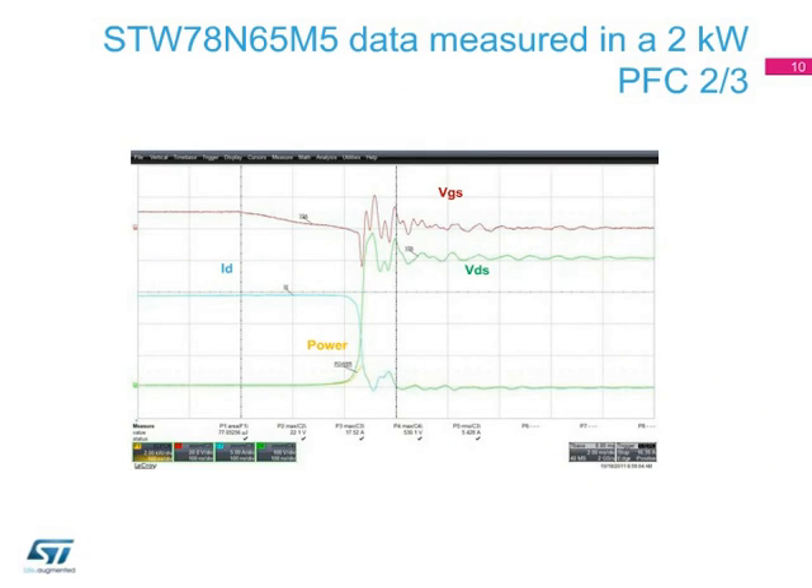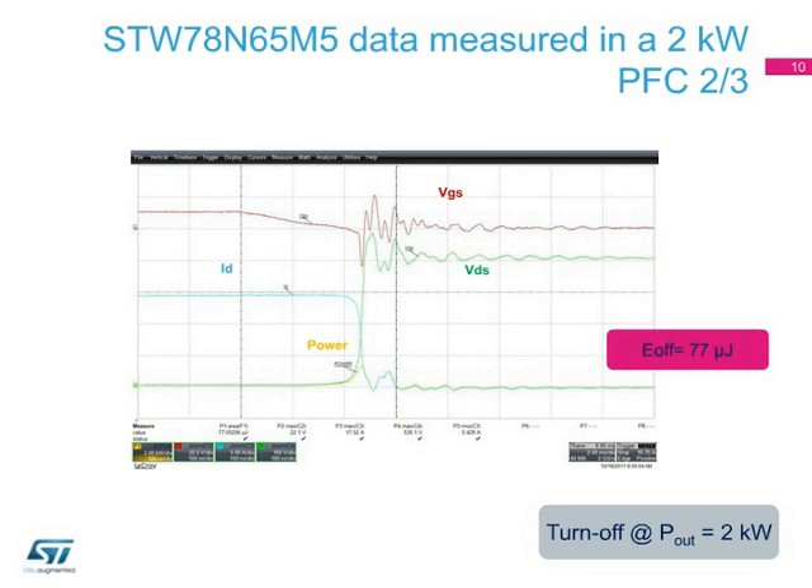Also, the turn-off energy is impressively low. Observing the real waveforms of the 2-kilowatt PFC, almost 15 amps are switched off with an energy dissipation of only 77 microjoules.